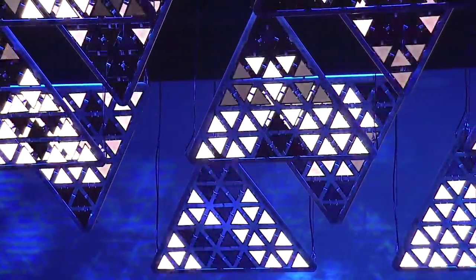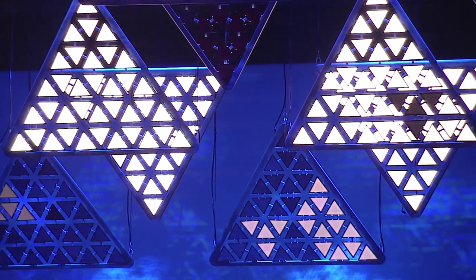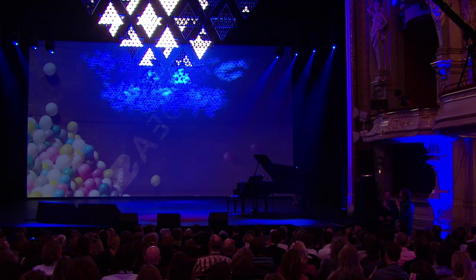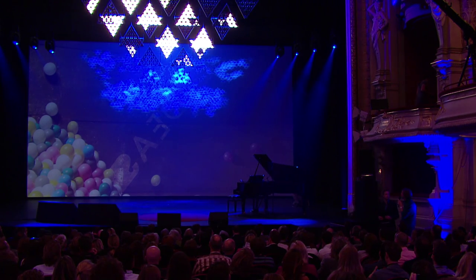Last year the entire stage lighting was LED, so it was sustainable — we had a premiere with that. Now you bring us this. What's next? Well, last year all stage lighting was LED. We can light the entire stage with OLED if we want, but we can do colors, and color is very important for the emotion.